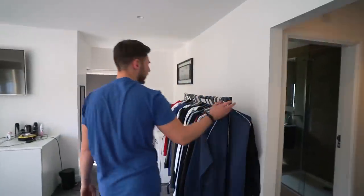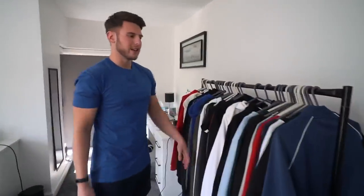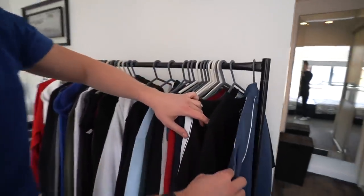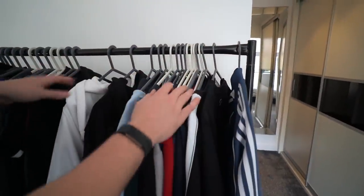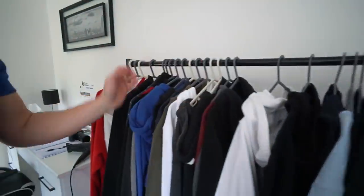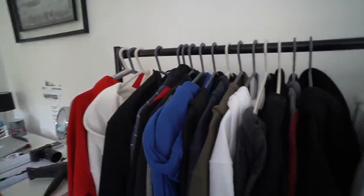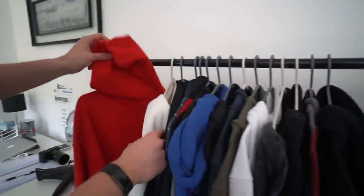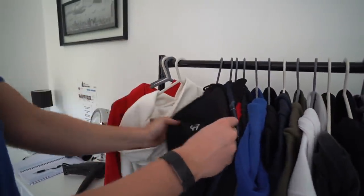Moving on to here, we've got another rail and this is all hoodies and sweaters, with a few light jackets for sport and the gym. Lots and lots of hoodies — I counted them the other day and it's like 32 hoodies, which is mad.